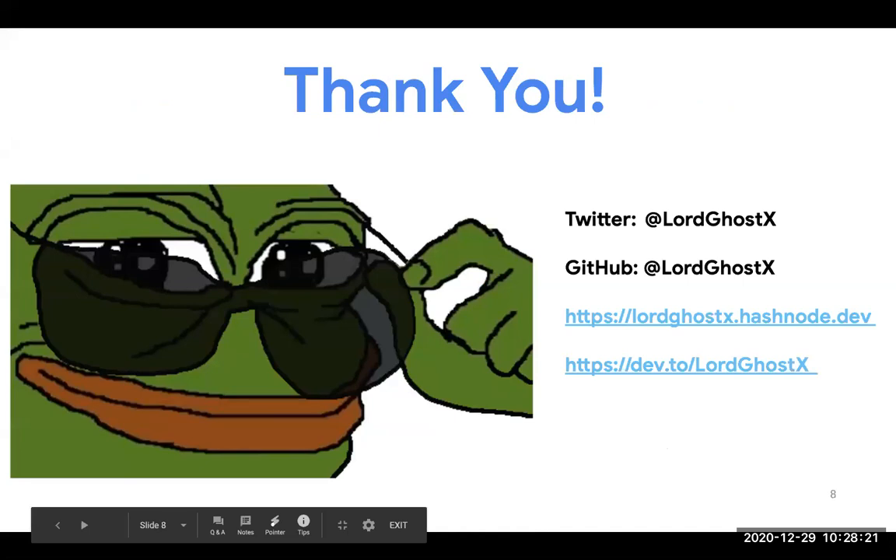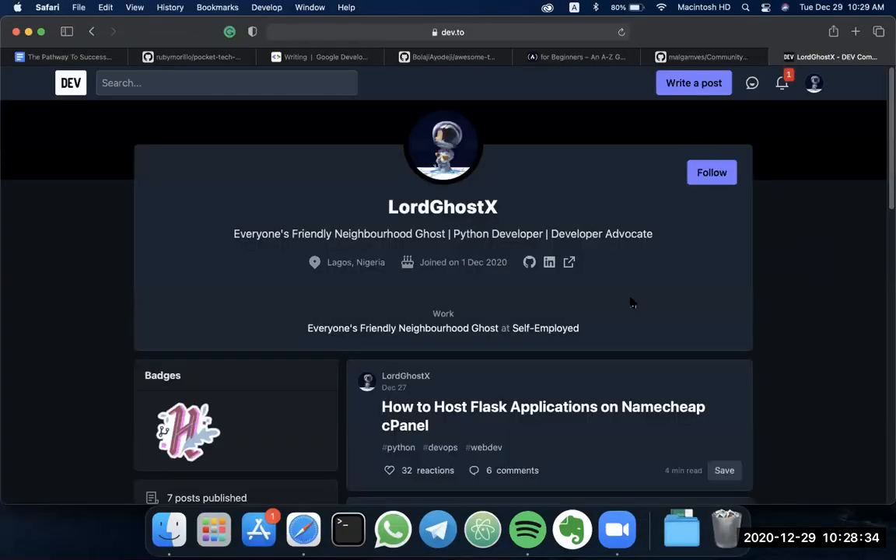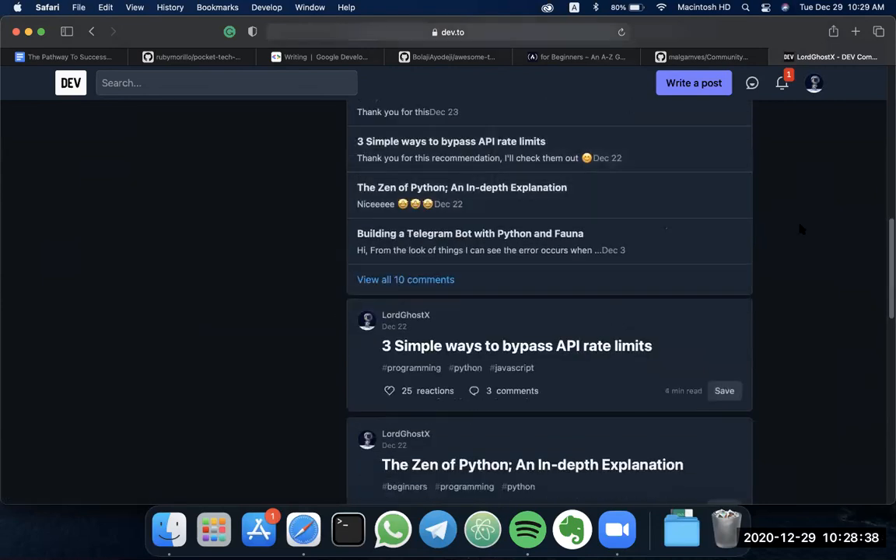That's the end of the slide. Thank you for being a part of the program. Follow me on Twitter, GitHub, and check out my articles on Dev.to. Thank you.